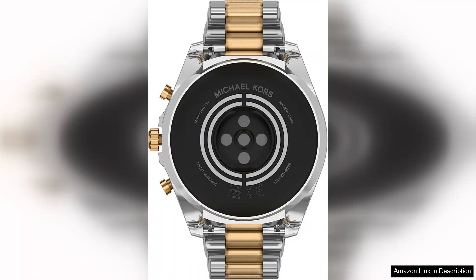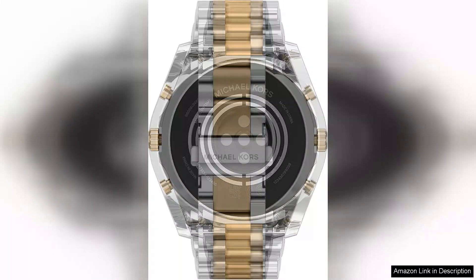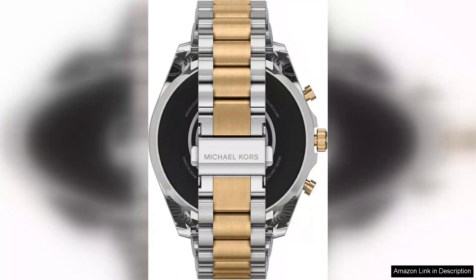The watch operates on Wear OS, providing seamless integration with Android and iOS devices. Notifications for calls, messages, and social media alerts are delivered right to your wrist, ensuring you stay connected without constantly checking your phone.